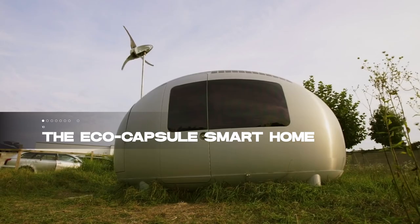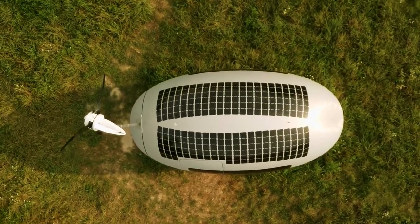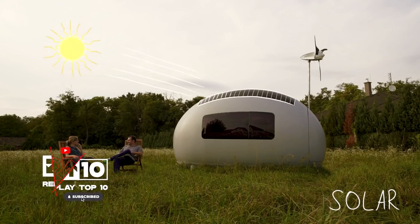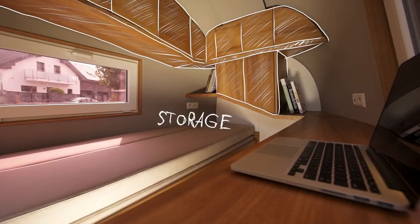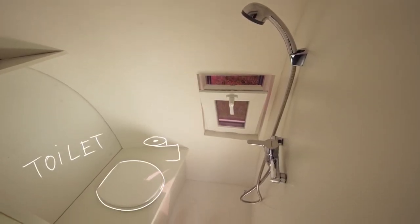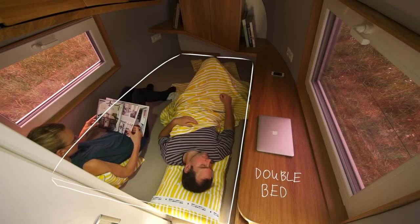We begin our countdown with number 10, the EcoCapsule Smart Home. Imagine a home that not only embraces technology but also champions sustainability. This compact, egg-shaped dwelling designed for off-grid living is a self-sustaining marvel, powered by solar and wind energy with a rainwater collection and filtration system. Despite its small footprint, this capsule home doesn't skimp on comfort, offering a smart, space-efficient interior that includes a kitchenette, a sleeping area, and a smart home system. It's ideal for those who dream of a minimalistic lifestyle without sacrificing the comforts of modern technology.